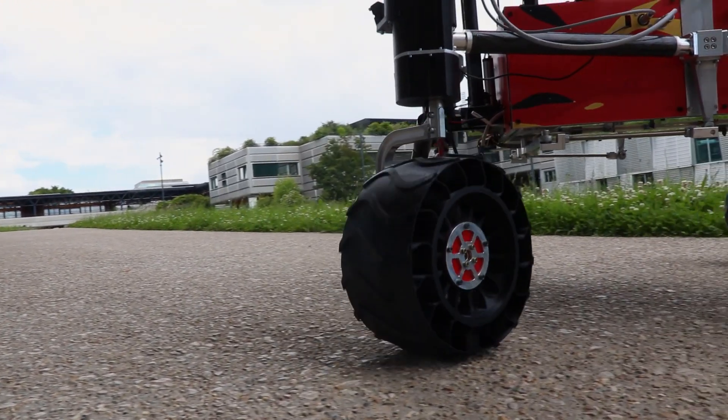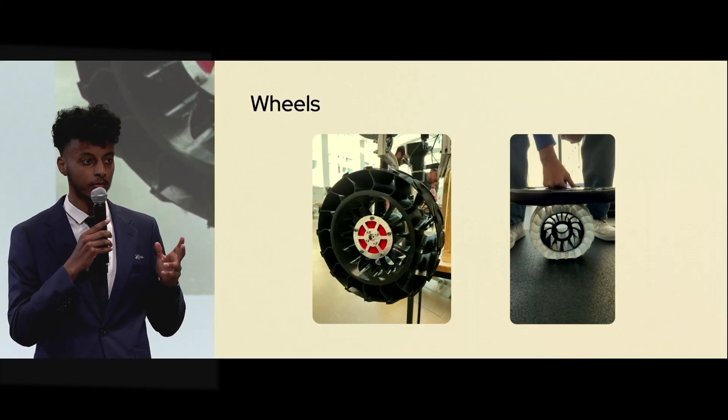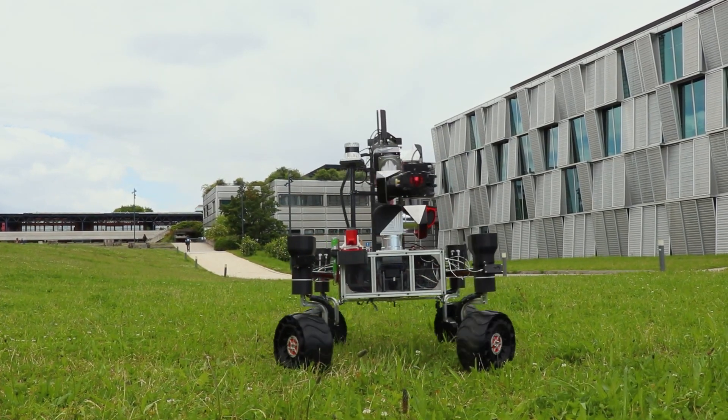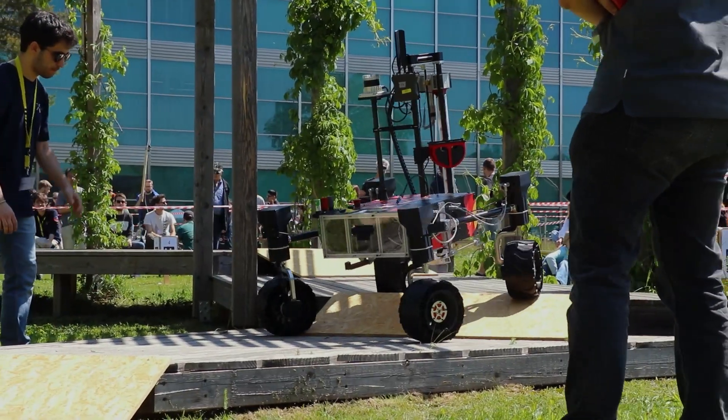Inspired by last year's platform, the new service module has been enhanced with dual-part 3D printed wheels for improved damping and shock absorption, enabling faster prototyping and rugged terrain traversal. Our rover can perform 360-degree rotations, tackles inclines, and now features a custom omnidirectional drive system.